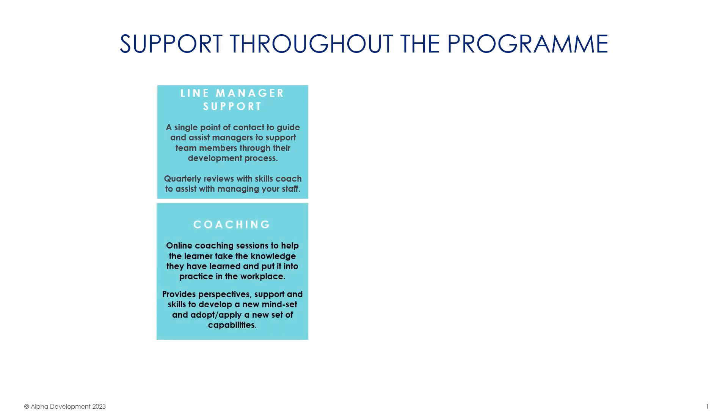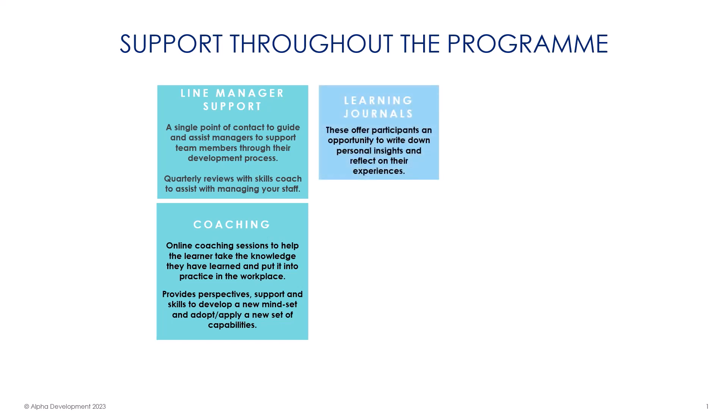Learners receive regular coaching support, delivered remotely, both through structured sessions and ad hoc support when needed. Coaches will support the practical application of what the apprentice has learned, as well as helping out with any queries or concerns. Learning journals will be completed regularly throughout the programme to build a log of practical evidence in a bite-sized and manageable way.